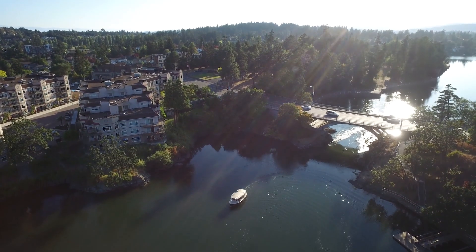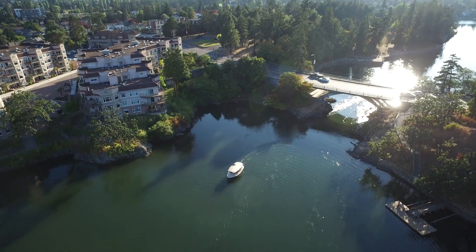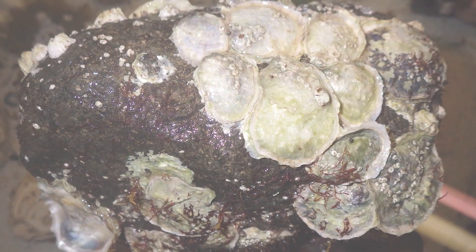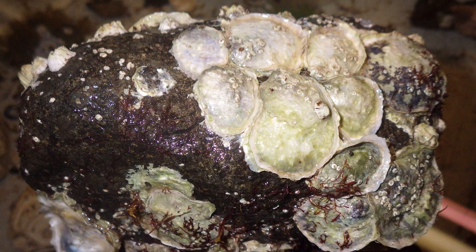The water in our cities here hasn't been this clean in more than half a century. One of those ways is that the native oyster, which is endangered or in very low numbers throughout most of the coast, is really quite abundant here still.